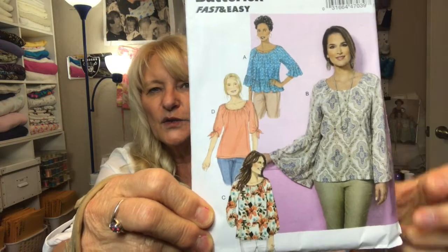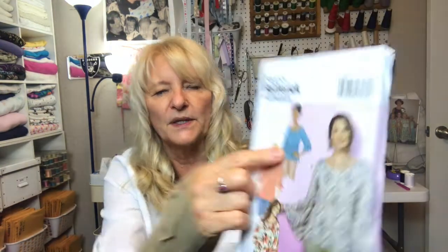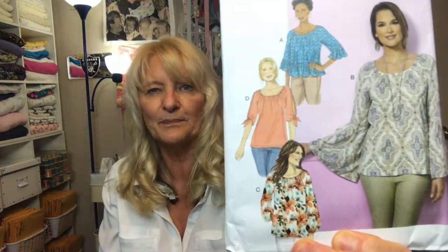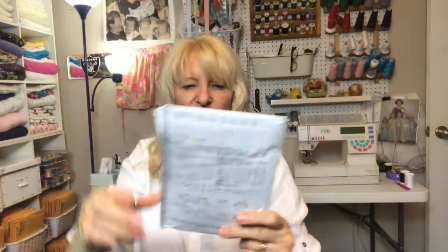Butterick 6455 is a cute top for fall, spring, and winter here in Florida. I really like the bell sleeves, and the flounce — though I would add about eight inches to make it longer to wear over leggings. I also like the sleeves on View D. Just easy: throw it on, add leggings or shorts or jeans, and you're all set.